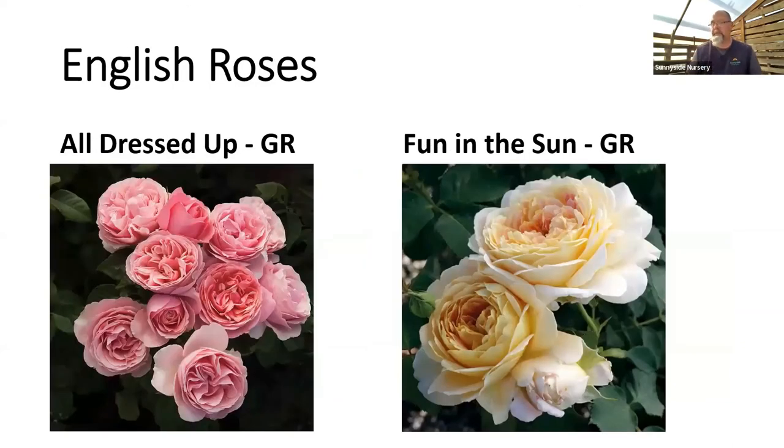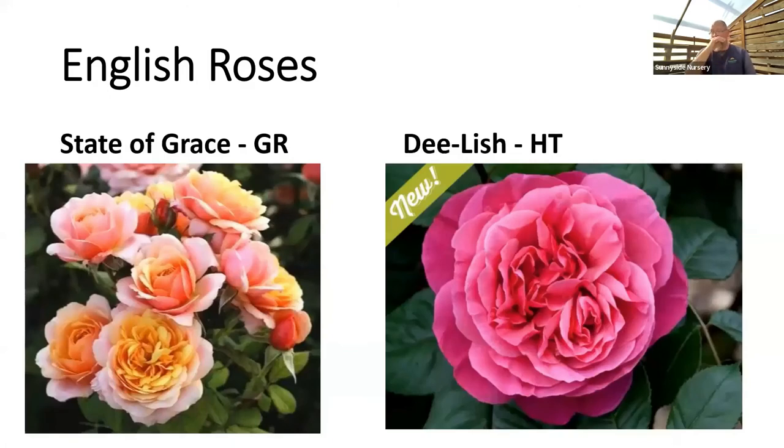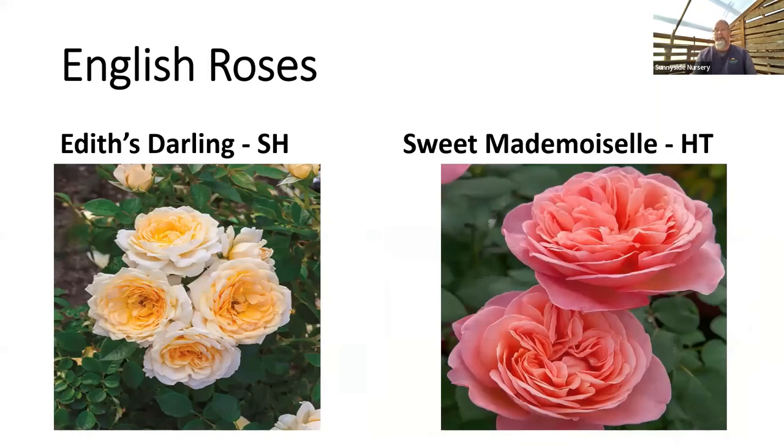David Austin English roses are back for 2022 after a couple of years selling direct online only during the pandemic — nurseries have them back now. If you want fragrance, fragrance, and more fragrance, Austin roses always deliver with elaborate descriptors. We have a couple hundred in stock. Other roses with that classic quartered, cabbage-style look include All Dressed Up — a grandiflora — Fun in the Sun, State of Grace, and the fragrant pink hybrid tea Delish. Fetus Darling from the Downton Abbey collection is a small shrub rose that also works well as a container rose. Sweet Mademoiselle is another option.